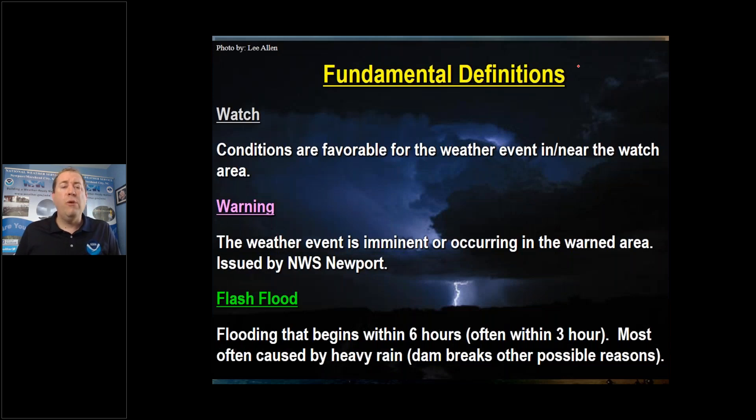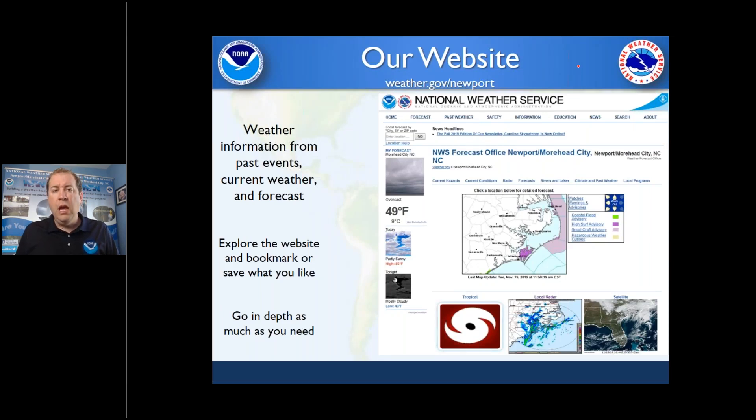A few definitions to go over. A watch means conditions are favorable for something to happen. A warning means it's imminent or already occurring. For example, a flash flood watch doesn't mean you're necessarily going to get flooding, but we think all the ingredients are there — heavy rain, maybe it's rained a lot recently. Whereas if we upgrade to a warning, that means we expect it to happen. A true flash flood occurs in a very short period of time — less than six hours and often less than three — and is usually caused by heavy rain.